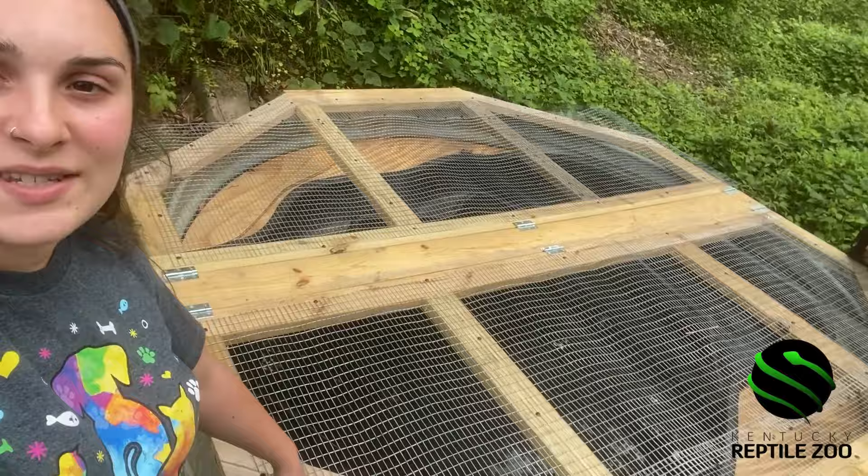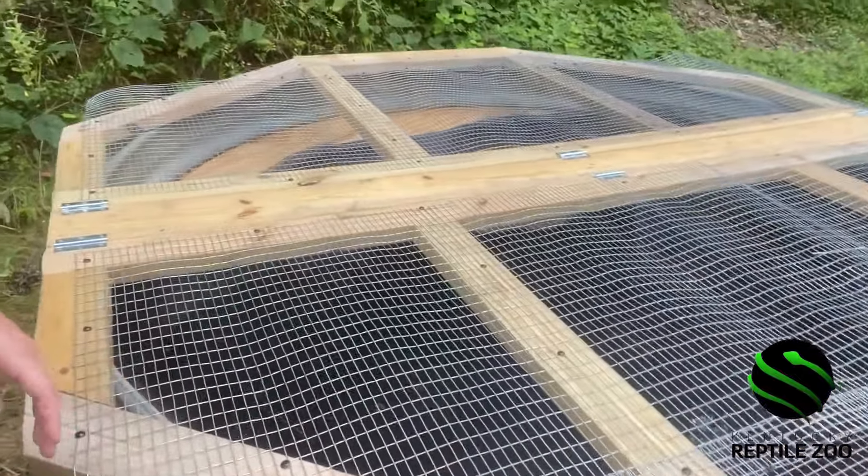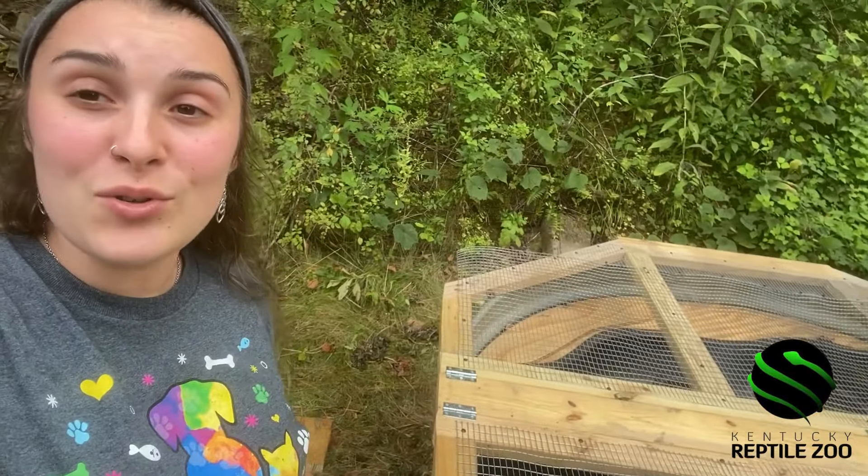As you can see we got that topping on and we already filled it with water as well. So it's just about ready to go for our new resident.